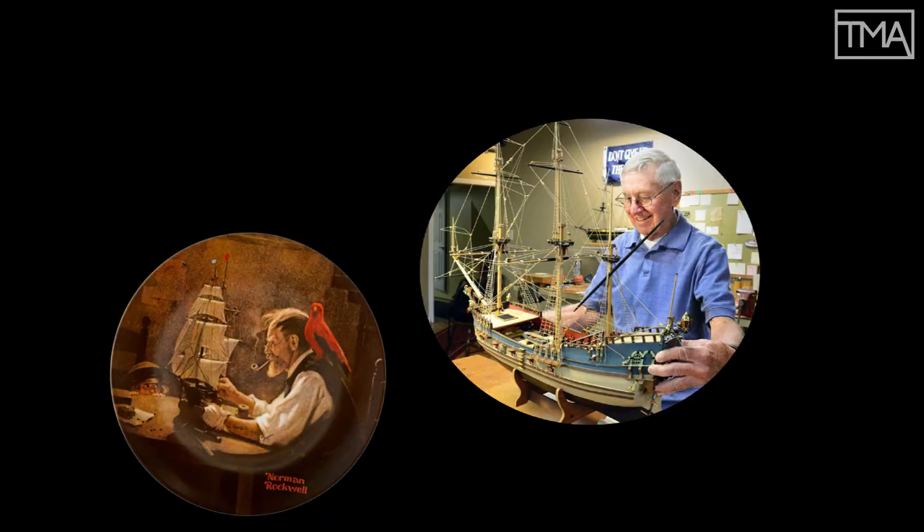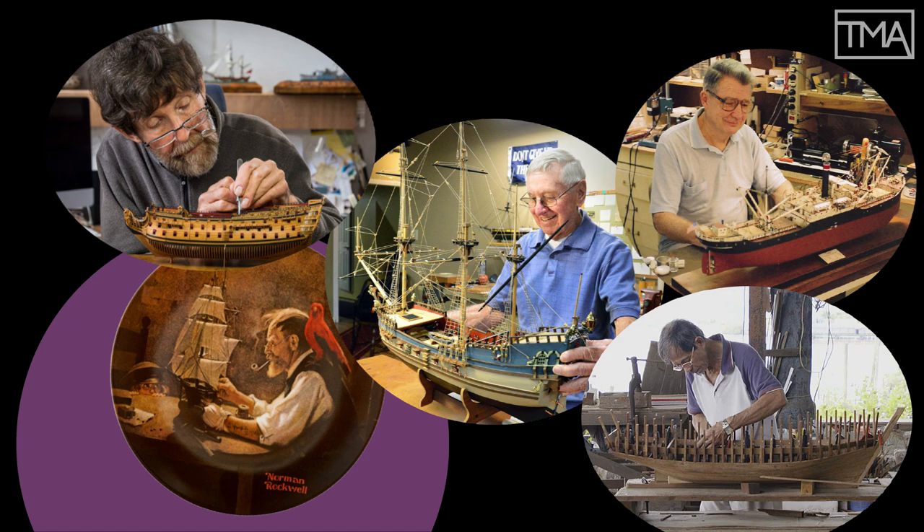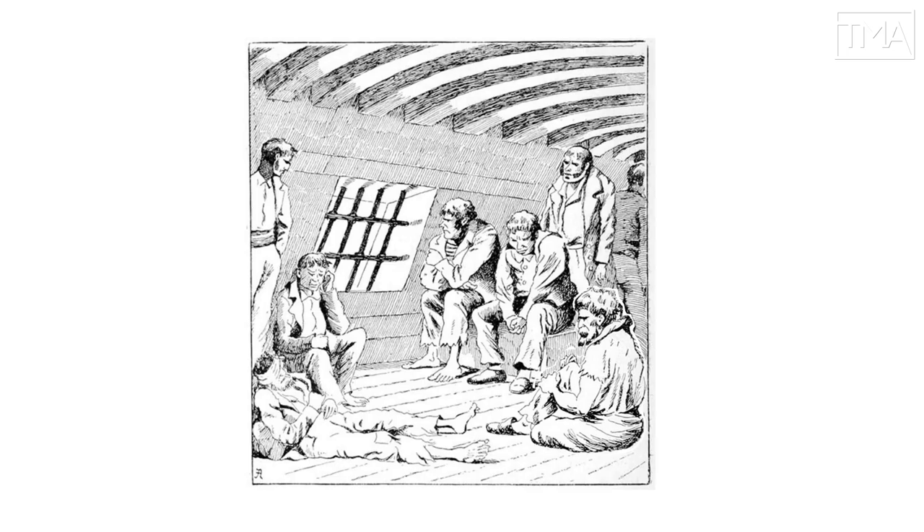You'd be wise to assume that it was lovingly assembled by some master miniature maker in a well-equipped workshop. You'd also be wrong. It was made by this guy. I call him Francois.